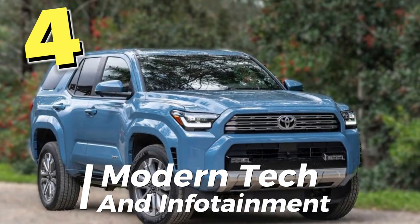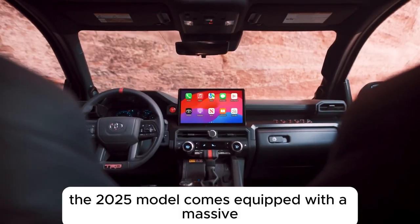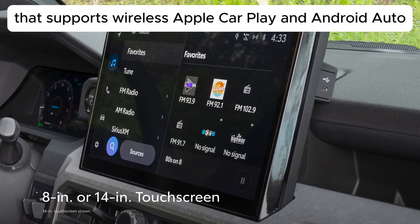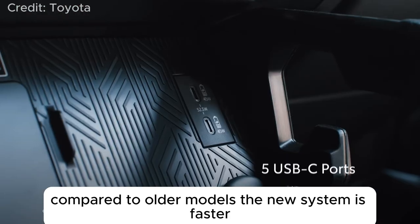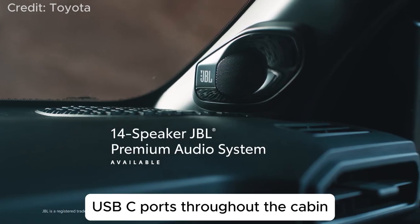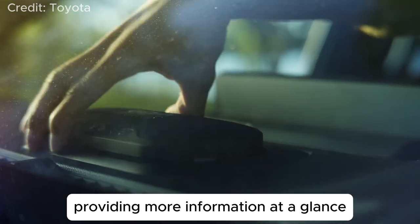Number 4: Modern Tech and Infotainment. If you've been waiting for Toyota to modernize the 4Runner's interior tech, you're in luck. The 2025 model comes equipped with a massive 14-inch multimedia touchscreen that supports wireless Apple CarPlay and Android Auto, making it easier to connect your smartphone and use apps on the go. Compared to older models, the new system is faster, more intuitive, and far more gadget-friendly. Toyota has even included fast-charging USB-C ports throughout the cabin, and higher trims offer a 12.3-inch digital instrument panel, providing more information at a glance.